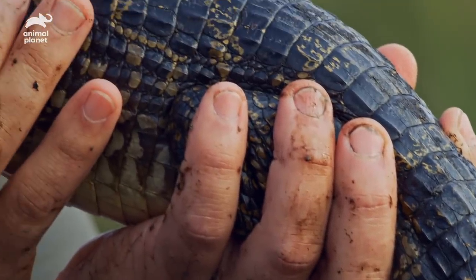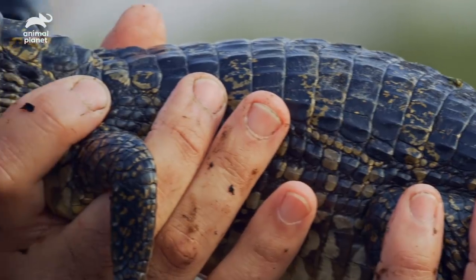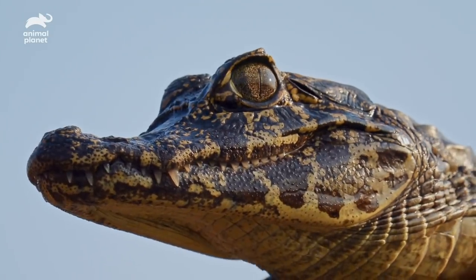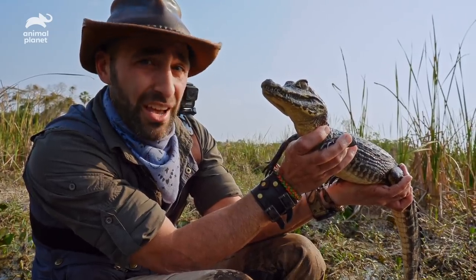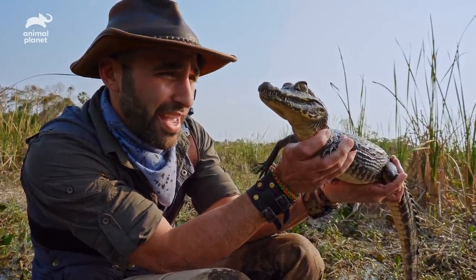All of the propulsion of this animal comes from the musculature in the tail. This is an animal that is designed to thrive in this Pantanal ecosystem. All right, little guy, thanks for hanging out with us for a few minutes. Let's place it back down into the water. I think it's time to swim with the caiman.